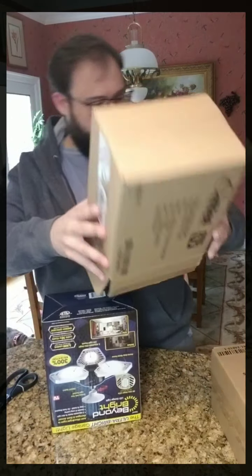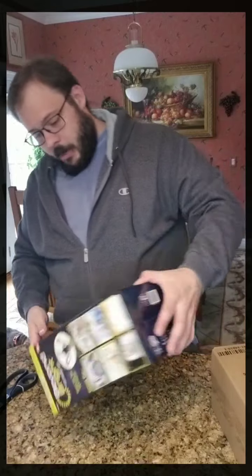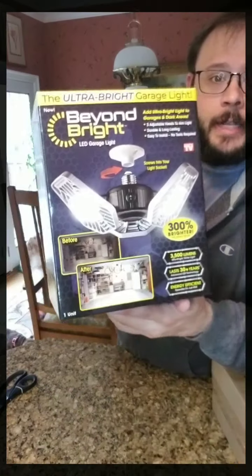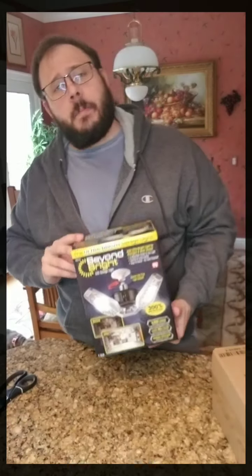I ordered two of these super bright Beyond Bright lights. Now I bought these because my basement is super dim — the bulbs are not very bright. We're in quarantine time. COVID is happening. So if you're watching this months, maybe years from now, this is COVID time and I'm stuck in the house.